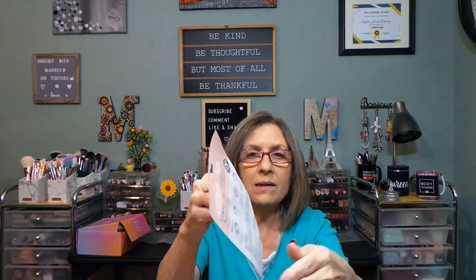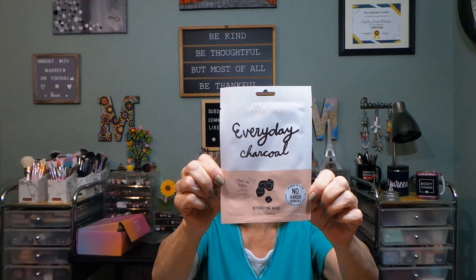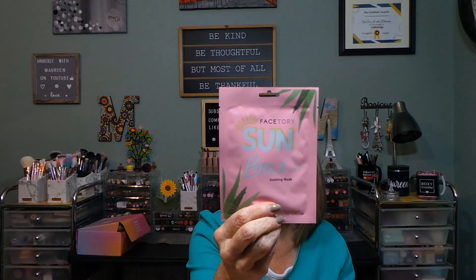This one I would usually give away — this is the Everyday Charcoal, a detoxifying mask. This one might be a black mask, I'm not sure. And this is Sun Bay, which is a soothing mask.